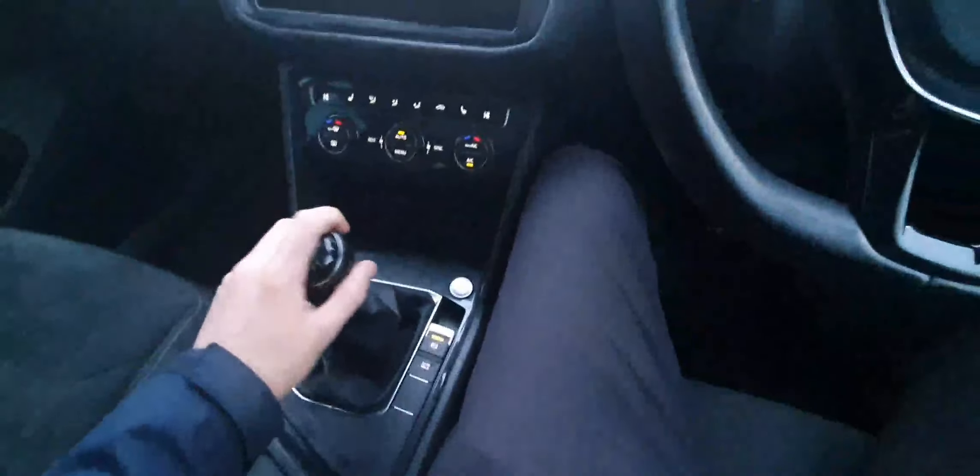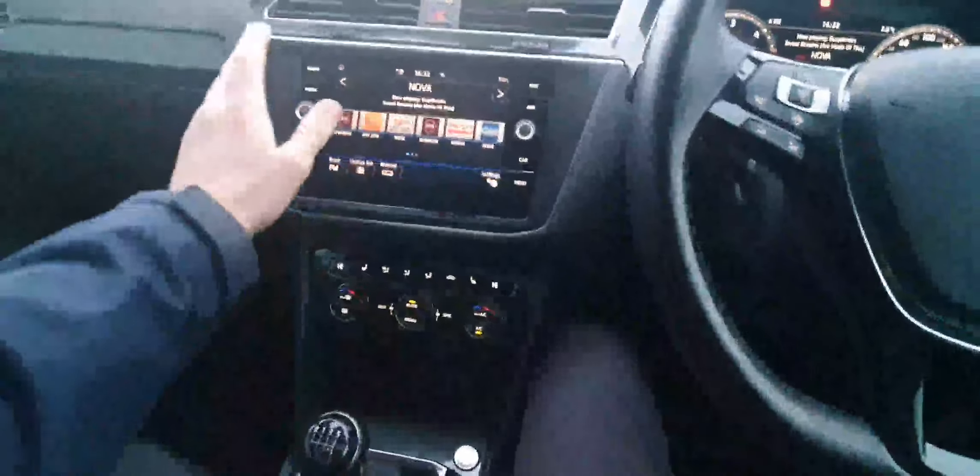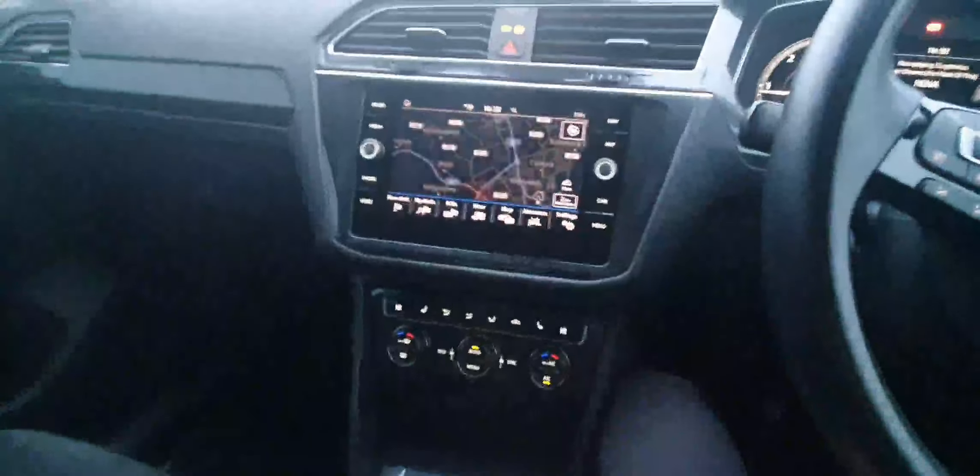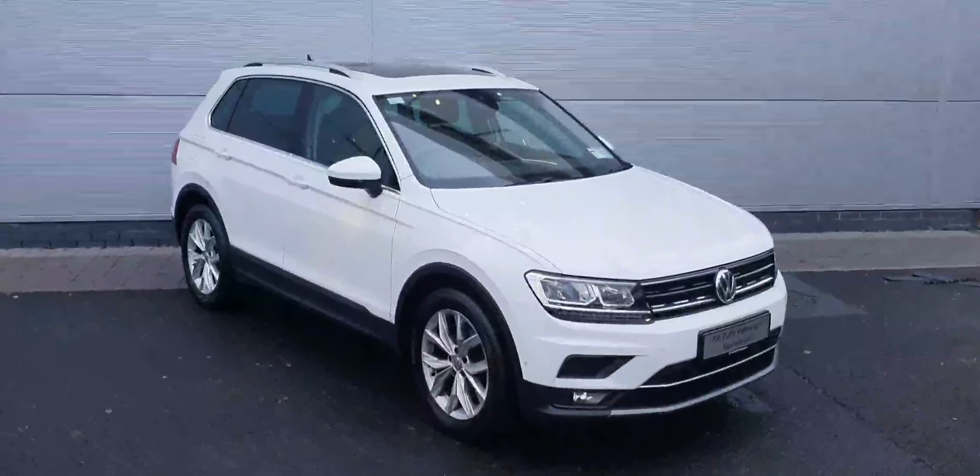Sitting behind the wheel, we can see this car is automatic, with manual mode and an automatic handbrake. It also has your standard radio and Bluetooth setup as well as Apple CarPlay and Android Auto, and built-in navigation.